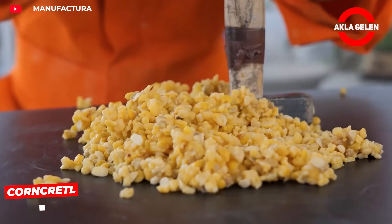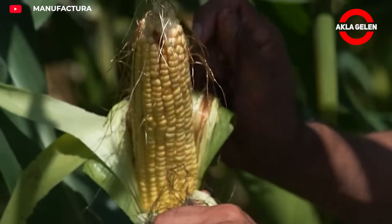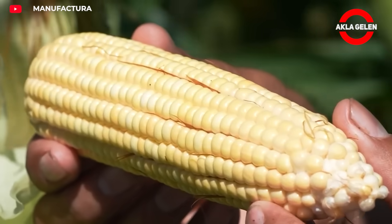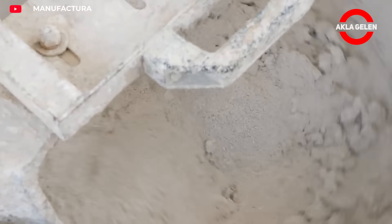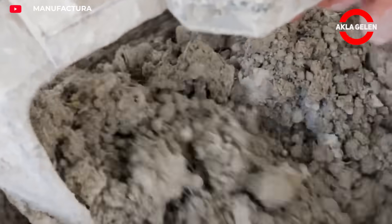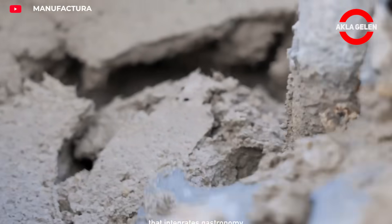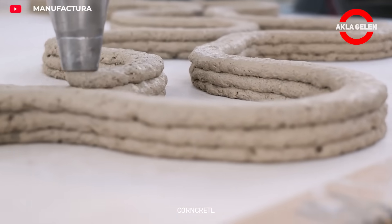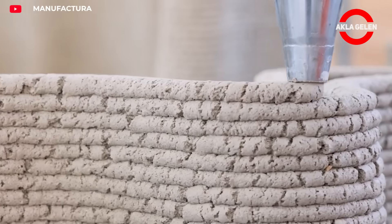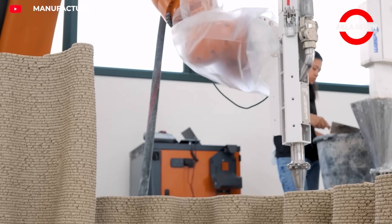Mexico is the world's 7th largest corn producer, with 23,000 tons harvested each year. But 38% of food is wasted. That's where Corncredle comes in — waste corn and nixtamal byproducts are combined with lime derivatives and shaped using robotic 3D printing. The resulting material is sustainable and low carbon, honoring cultural heritage. However, Corncredle is still an experimental project with sustainable materials being tested with 3D printing.